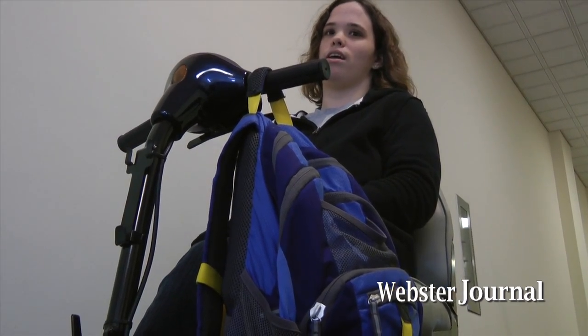Reporting for the Journal, I'm Caitlin Reardon. Those stairs are crazy to try to get up and down.